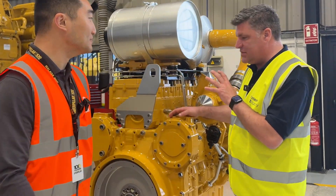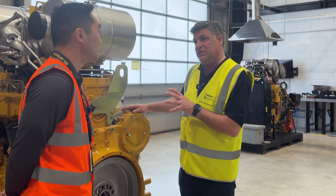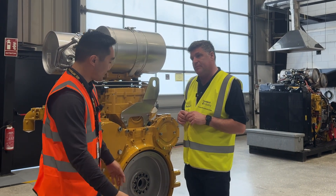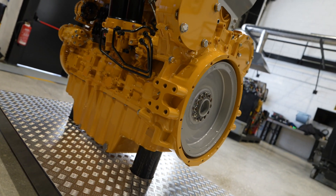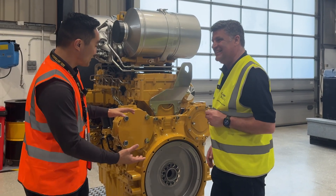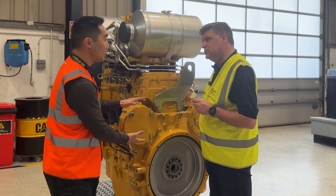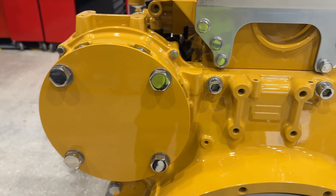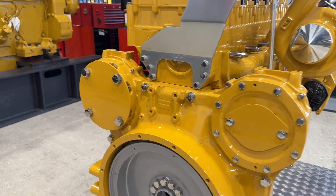Let's look at the back end of the engine. We're looking at the flywheel housing — we like to call it the Mickey Mouse ears because of how it looks. Customers will continue to mount their pumps, like steering pumps and hydraulic pumps, on this, because the engine is so much more than just powering off the flywheel — it's also powering other parts of the machine to make it work.